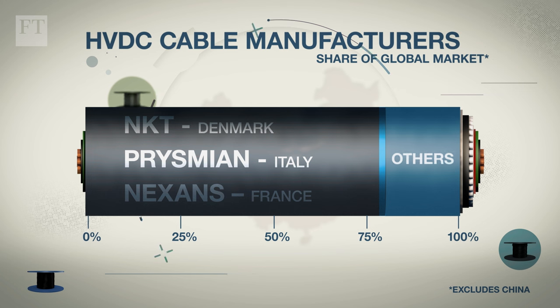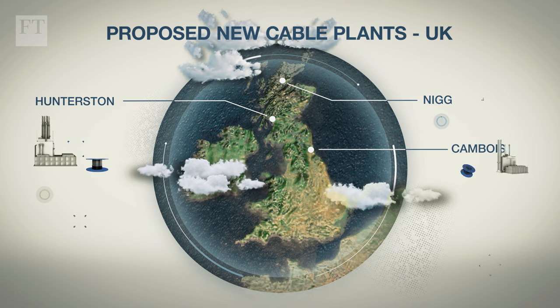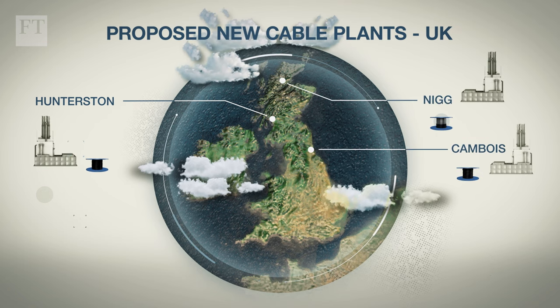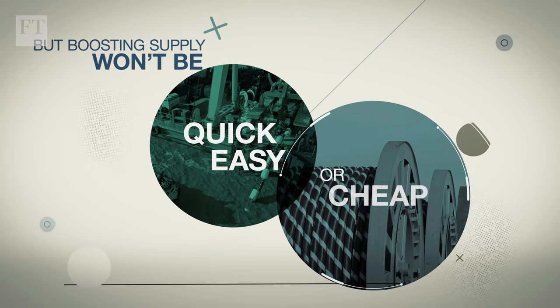Three companies account for more than 75% of the market. Moves are being made to alleviate the supply problems — for example, several cable plant projects are planned in the UK. But boosting supply won't be quick, easy or cheap.